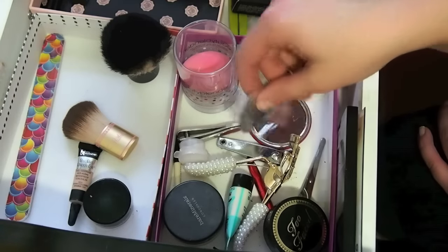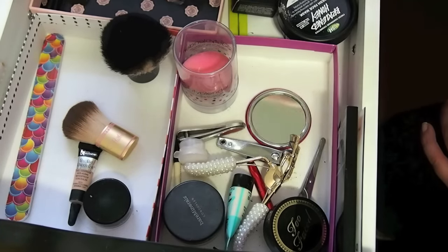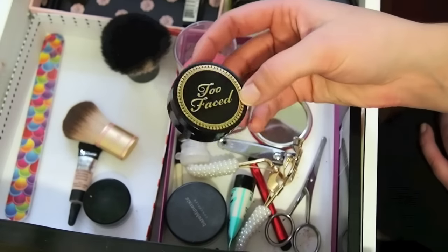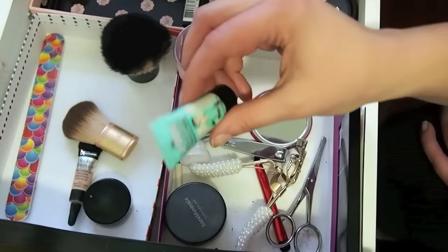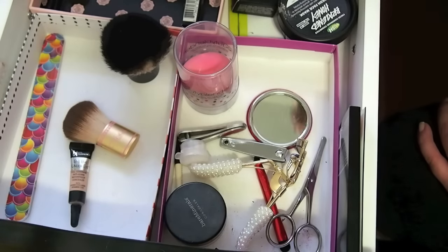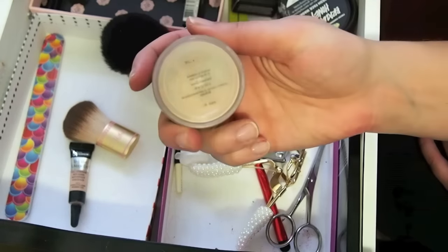I do have these two gel liner samples from Bobbi Brown, which I might as well bring because they're probably not going to stay good if I leave them here. I have my Too Faced Bulletproof Brows, which I want to use up this year, so I'm definitely bringing that. And I'm trying to use up this Porefessional too. That's my Inglot liner — that's my black liner — and my Well Rested from Bare Minerals, which is a powder concealer.